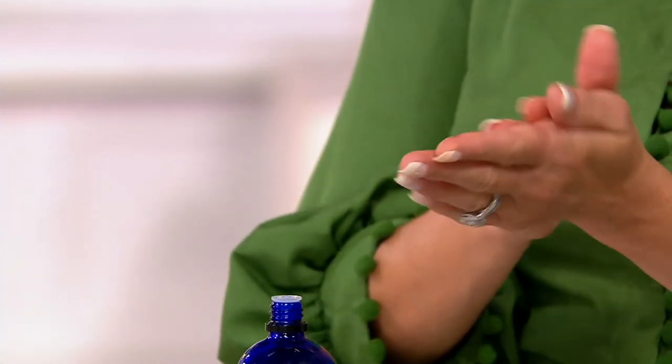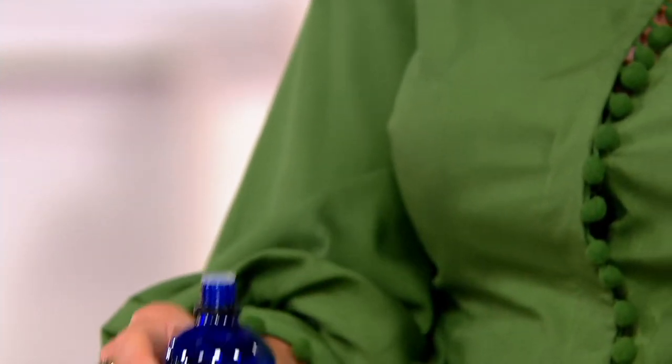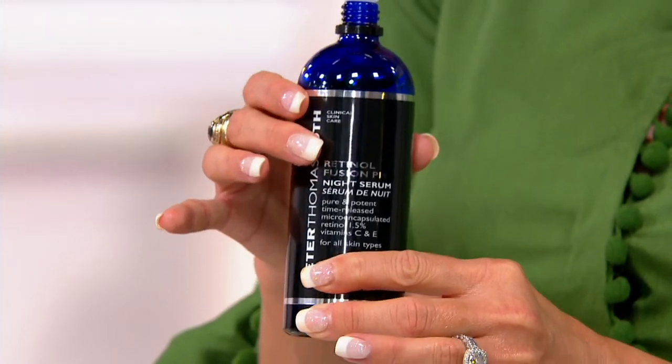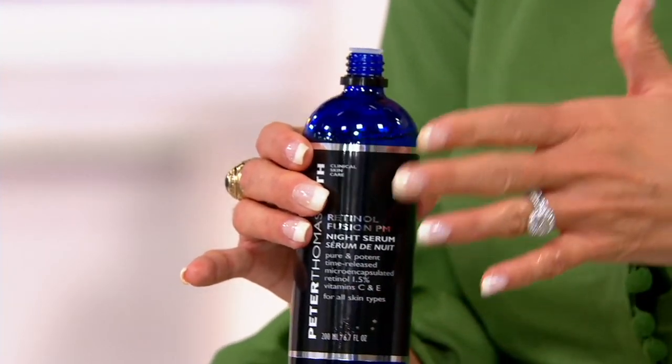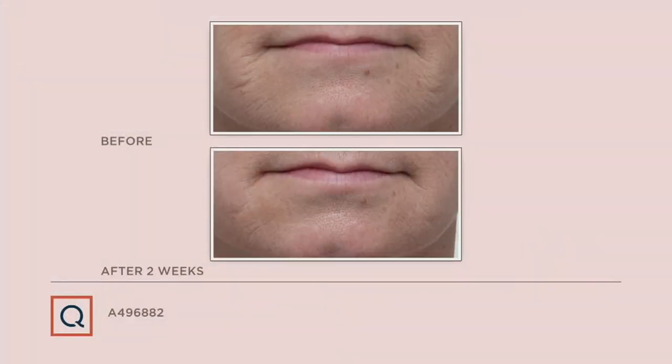It looks and feels like water, so put it on your face before bed — and with a size this big, frankly everywhere on your body. With fewer than six thousand of these to go around, and this being a four hundred and thirty-five dollar value with no auto delivery, pick up multiples. They ship for free. This is why we love PM Fusion.